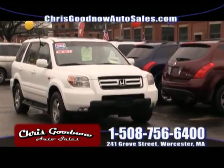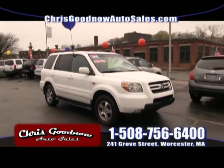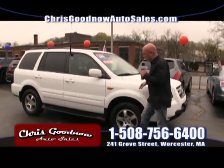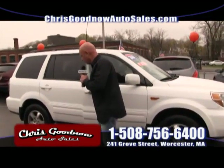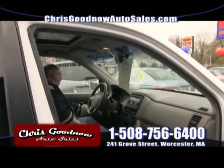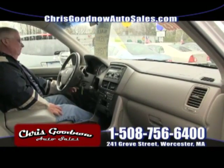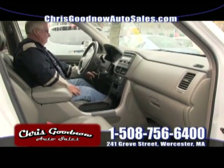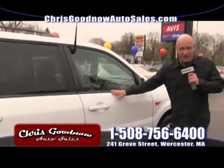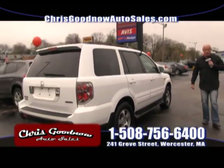Here's the last one — a 2006 Honda Pilot, seven-passenger, leather interior, sunroof, the fancy EXL model. This thing has everything loaded up — dual power, CD player, air conditioning, tilt wheel, cruise control, windows and locks, sunroof, leather, seven-passenger Honda Pilot. Low miles — $13,900 for this vehicle.